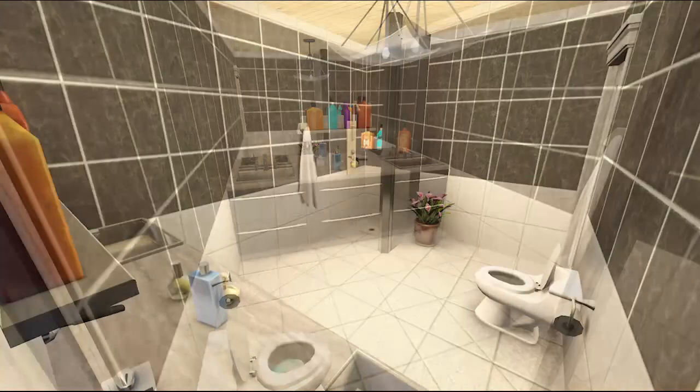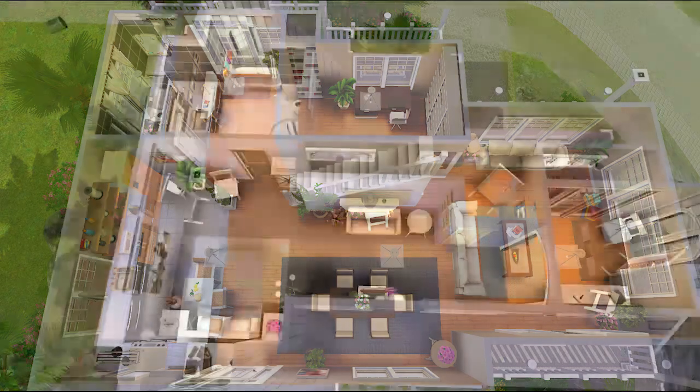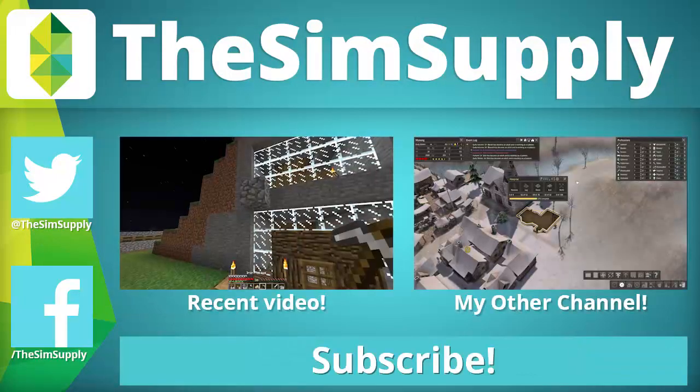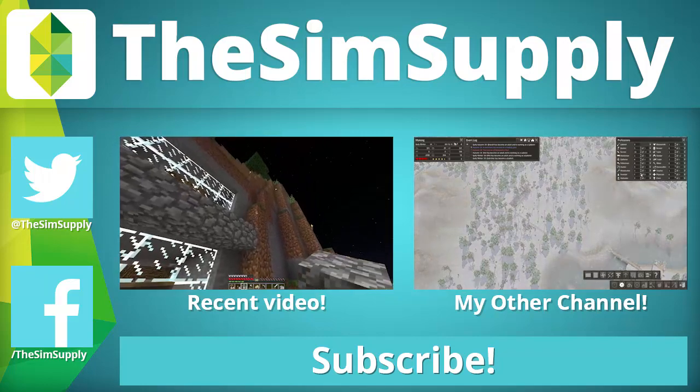Coming into the last screenshots and then the floor plans. Thank you for watching this house building video. Download link in the description below. I will see you next time — I hope you have an awesome day and I hope you enjoyed the build. But that's it, see ya, bye!